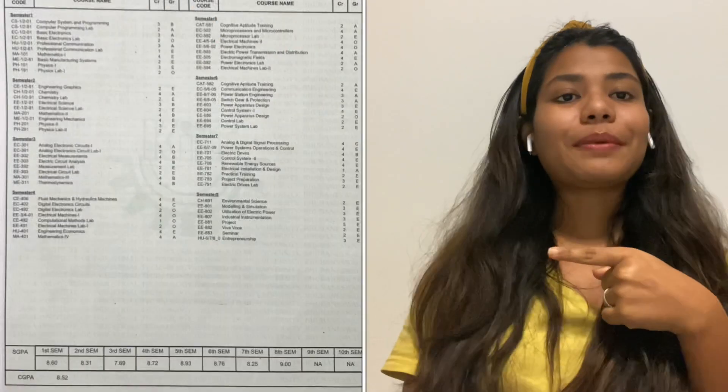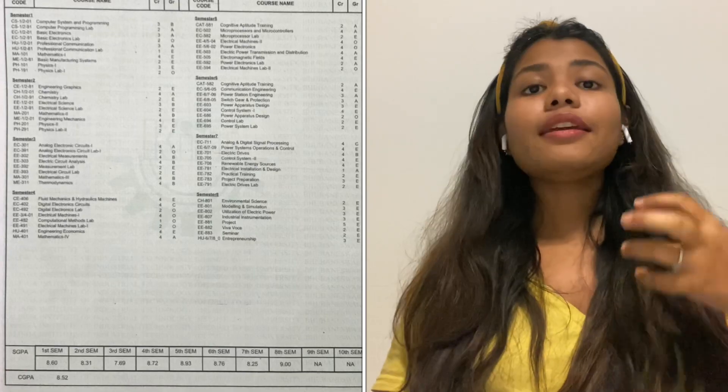The next important document is the transcript. Basically, what does transcript mean? It is all your grades written on one paper. In my university, I had to pay 500 rupees for each transcript. I think 1 or 2 copies of transcript is enough for multiple applications. You have to apply to your university and ask them for a transcript for your higher degree application, and they will provide it to you.